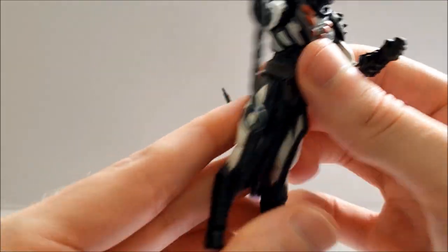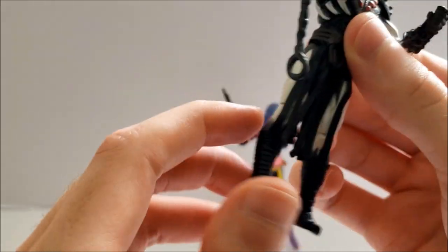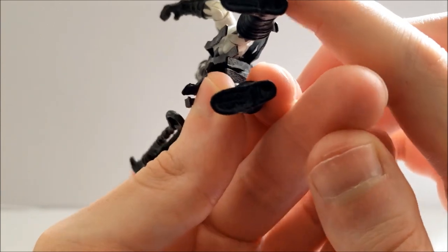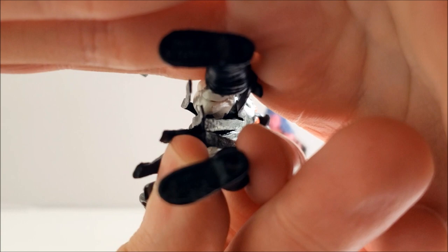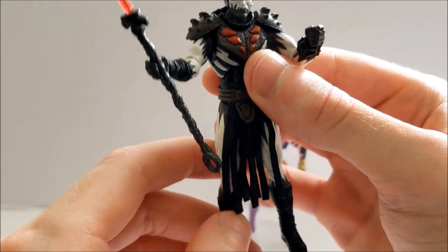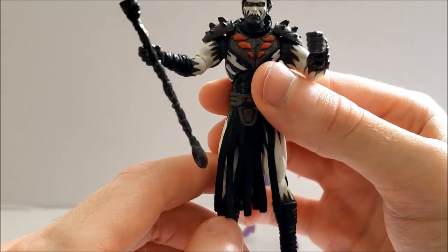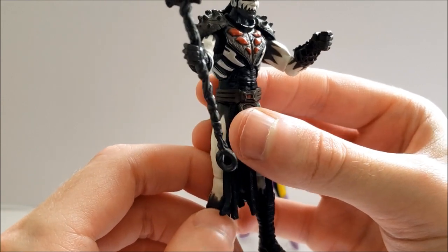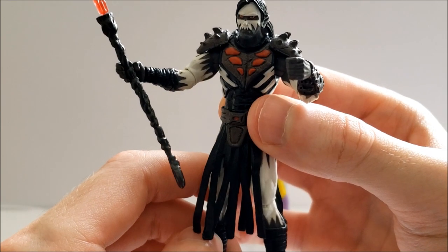He does have a swivel waist, swivel hips, hinged knees, and hinged ankles as well. Unfortunately I can't fit a display stand on this action figure, which is really disappointing. The hole is not drilled very well into the feet. Some people suggest just drilling the hole a bit more, but given how rare and expensive this figure is, I don't really want to go modifying him.